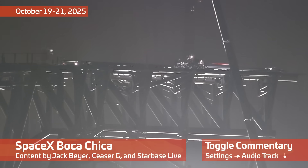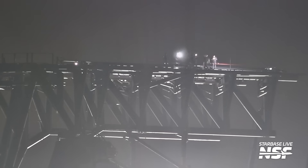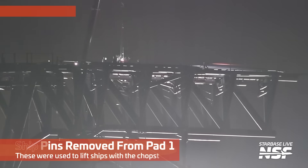Hello, and welcome to Starbase Summary, October 19th to the 21st, 2025. I'm Jack Beyer. I will be your host for this episode, although you can change the audio down there below the timeline if you just want Ambient or another language, like Dutch or Spanish.